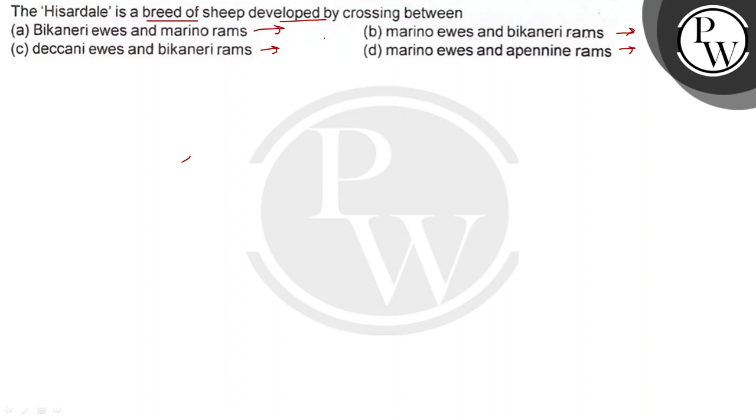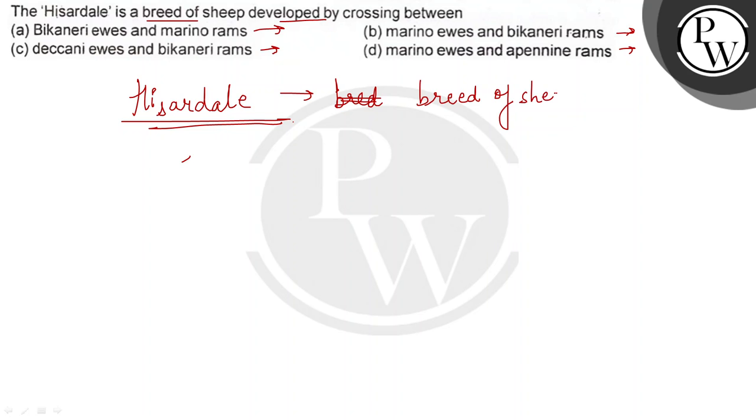The question asks how the Hizardale breed is made. Hizardale is a breed of sheep found in Punjab, which was developed in Punjab. On the cross, there are two species of sheep involved.